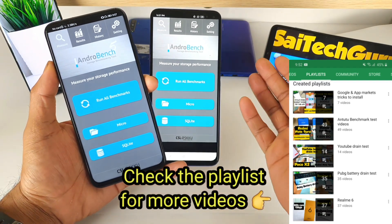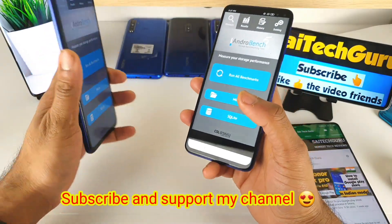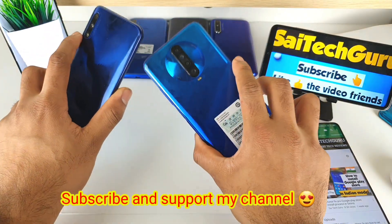Hi friends, I am Sai Chaitanya. Welcome to SciTech Guru. In this video I am going to compare the Read and Write speed test between the Honor 9X Pro vs the POCO X2 device.